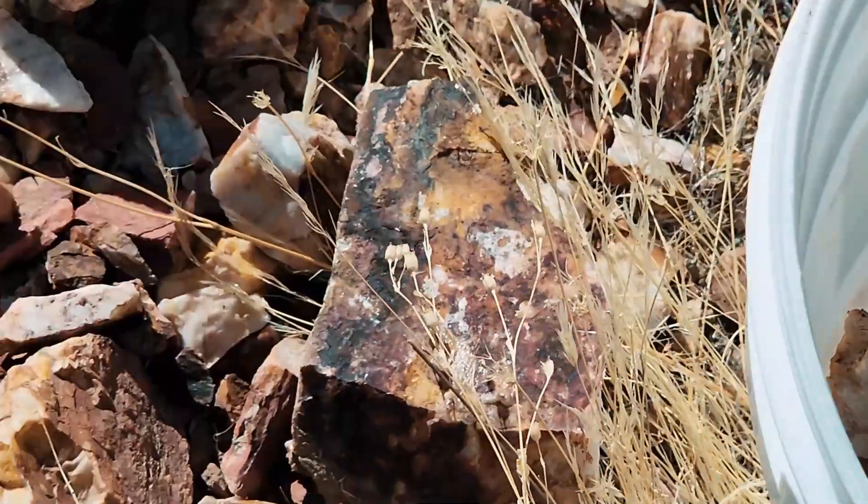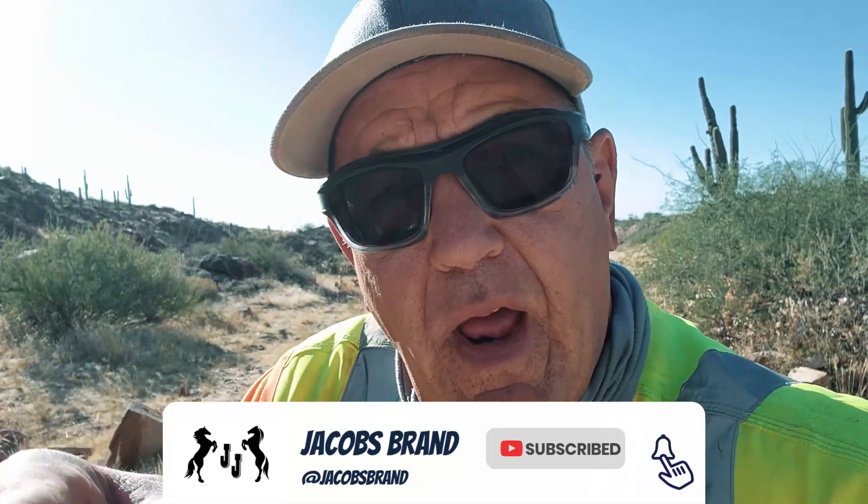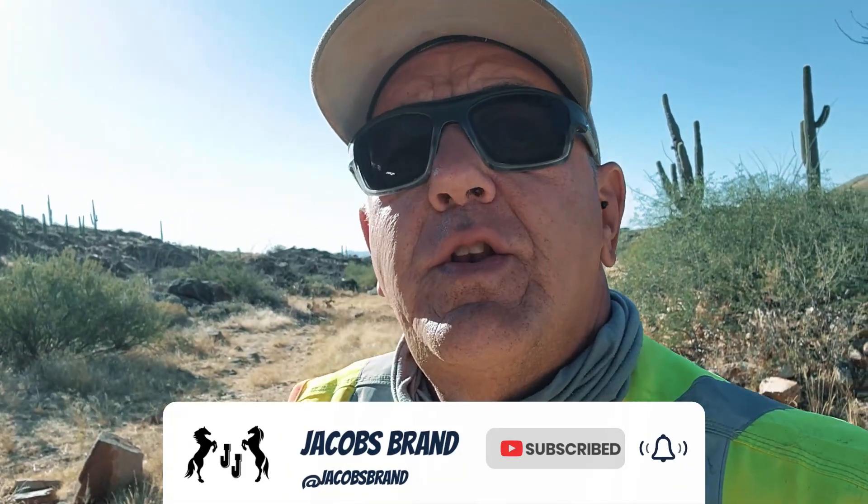Remember to like, share, and subscribe — it grows our channel bigger. Hit that bell icon so you'll be notified when we do another one of these videos. All right, this is Cowboy Jim signing off from the mill site. See you later — get out there and find you some AU, boots on the ground.